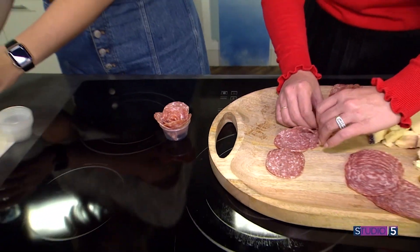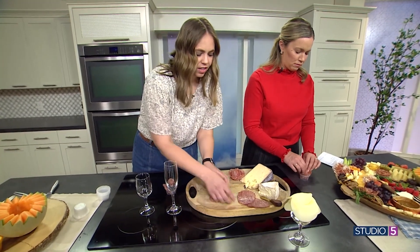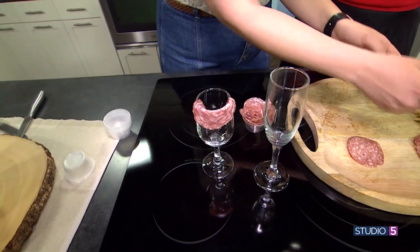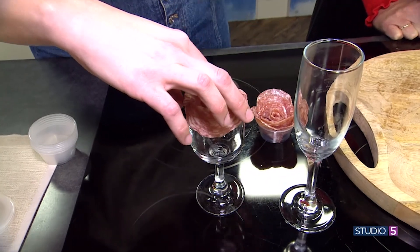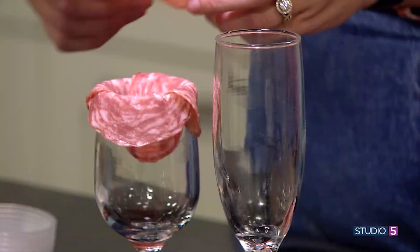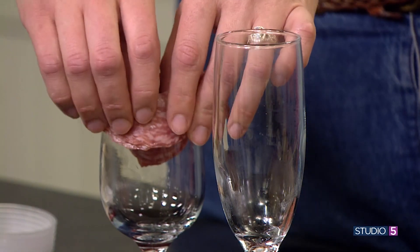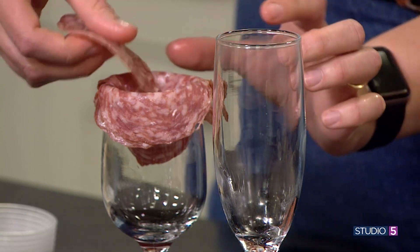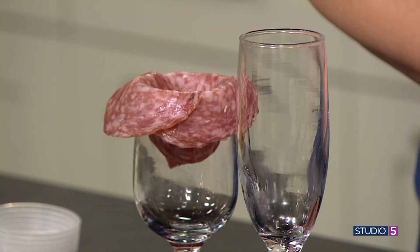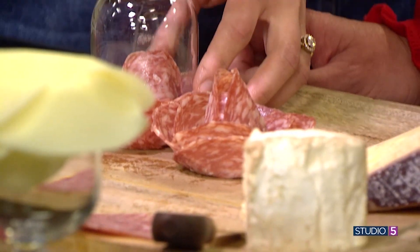The second way, we're actually going to use glasses — the different size of your glasses will change up the style of your salami or pepperoni. This is actually the charcuterie of a charcuterie board. Charcuterie is a French word; it means cooked cold meat. So what we have in the display is more classified as a grazing board — with prosciutto, salami, pepperoni as the true charcuterie. Wrapping the glass the same way we wrapped the little cup, tuck it in, flip it upside down — ta-da!